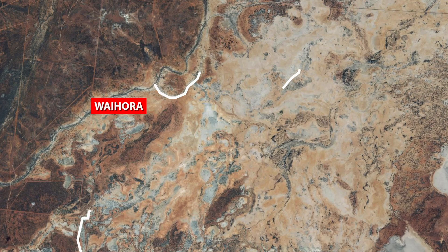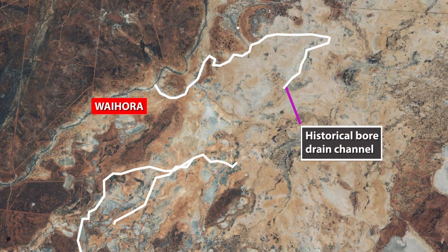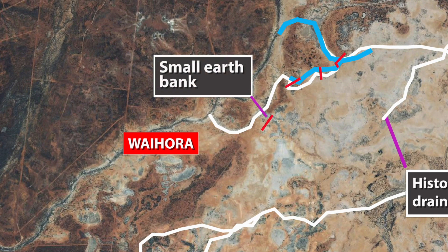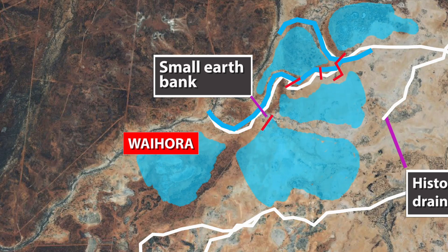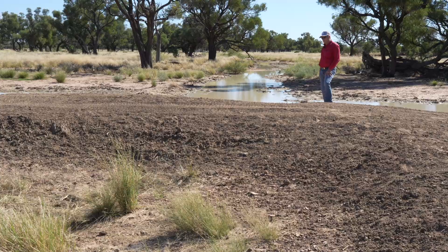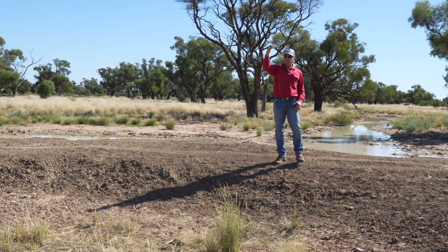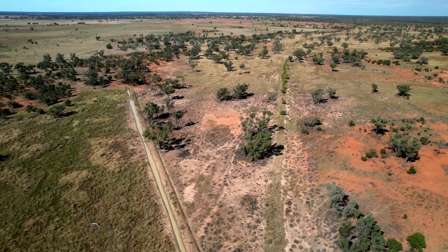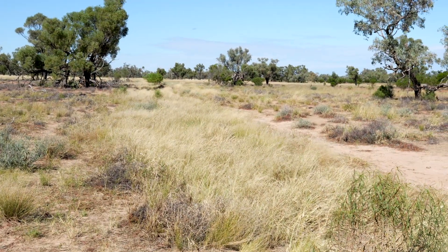We ended up putting in an earth bank here to get the water out of that abandoned bore drain. The plan is to have the water draining through this for a long period of time — taking that velocity out of it, giving the water time to spread out and drain slowly. We're not denying the country down below; it's still letting the water through but at a slower rate. There are more banks further down, and the next bank is nearly backing the water up to here — you can see all the grass around there.